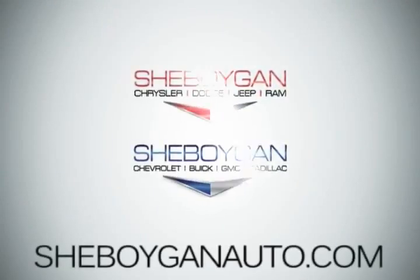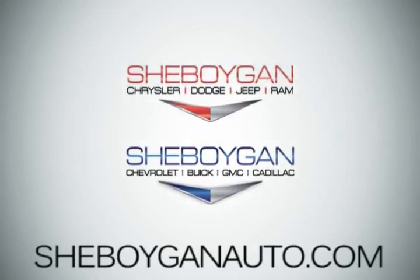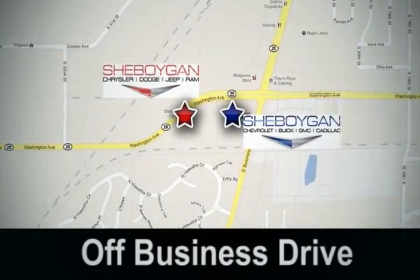Come see us today. Sheboygan Auto — 8 brands in 1 location, off Business Drive in Sheboygan, Wisconsin.